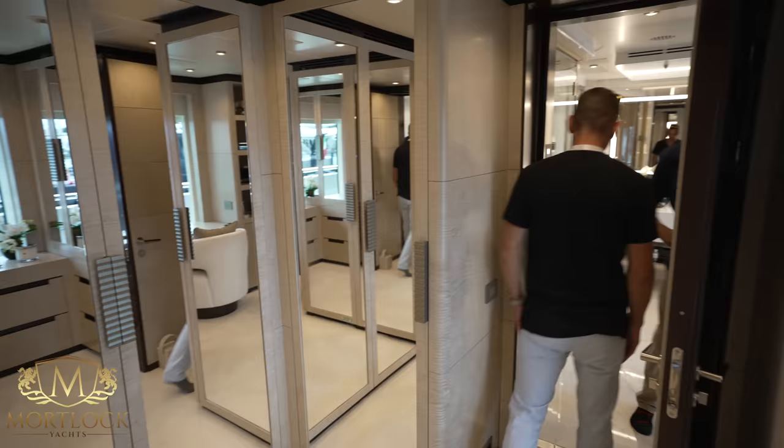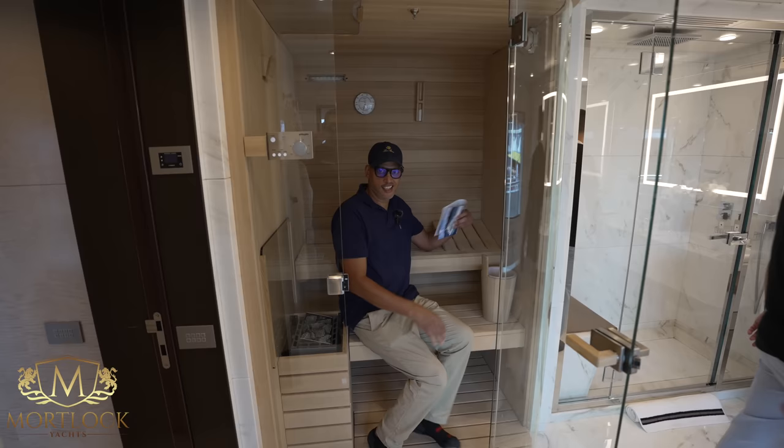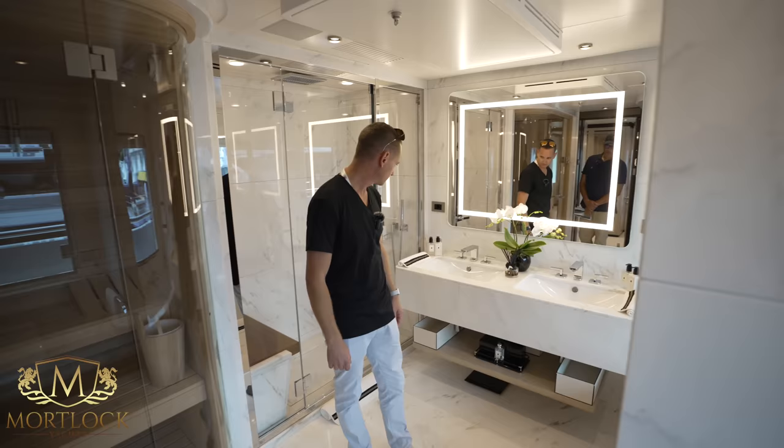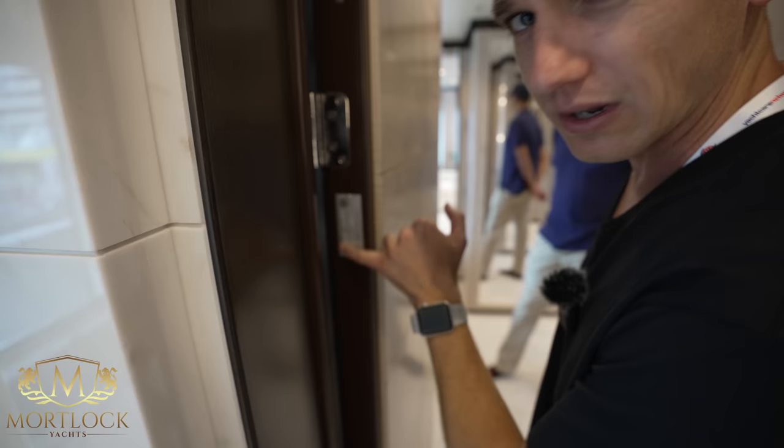Moving into the master, you've got a vanity, a walk-in closet, and this is quite impressive — the master bath, which looks like Carrara marble throughout. You've also got your own private master sauna, a nice big shower with a bench, a bathtub to keep it old school, and Jo Malone toiletries. There's also a SOLAS-coded door plaque — a fire-rated door.